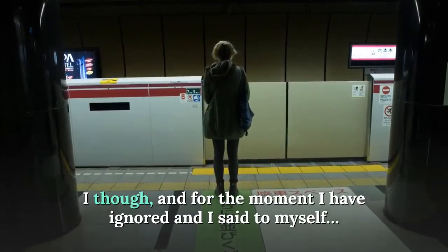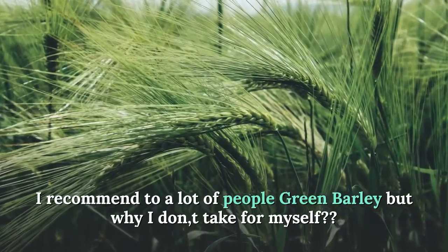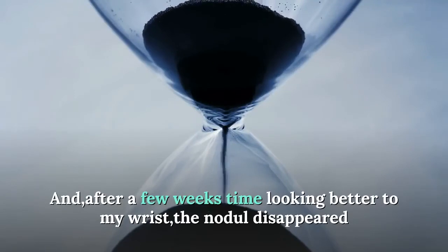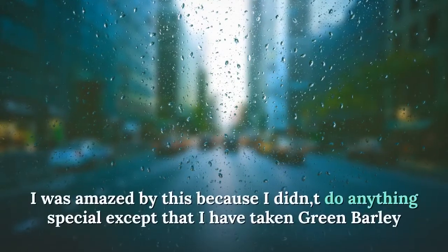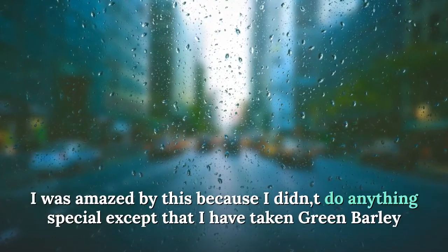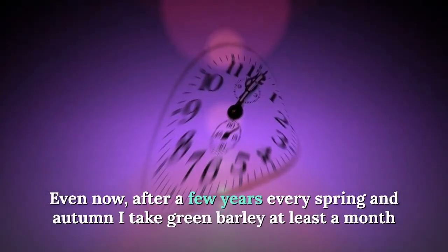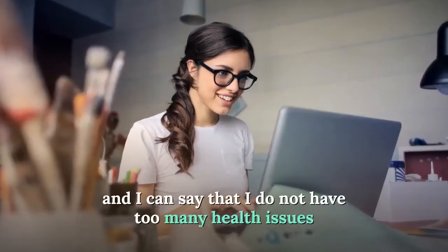For the moment I ignored the advice and said to myself: I have recommended green barley to many people, so why not take it myself? After a few weeks, looking more carefully at my wrist, the nodule had disappeared. I was amazed, because I hadn't done anything special except take green barley. Even now, after years, every spring and autumn I take green barley for at least a month.